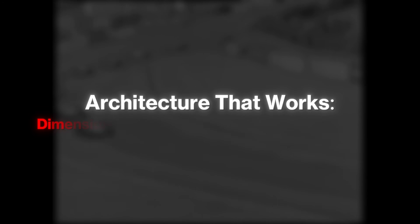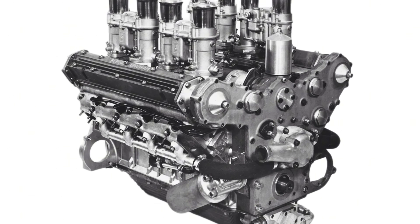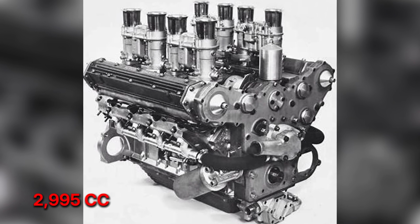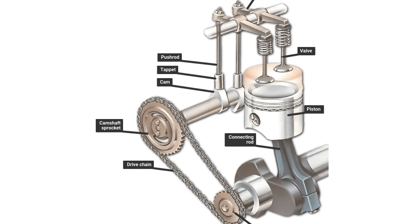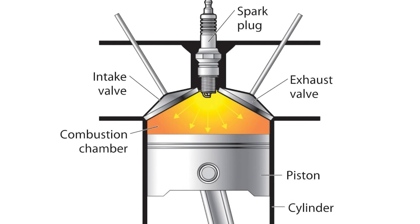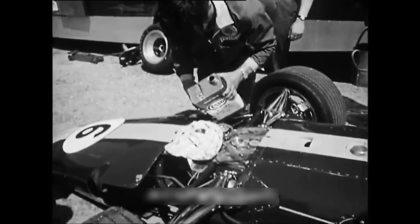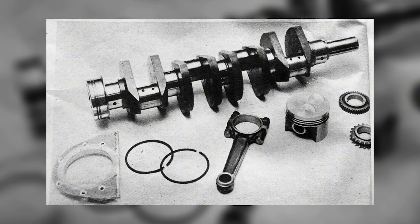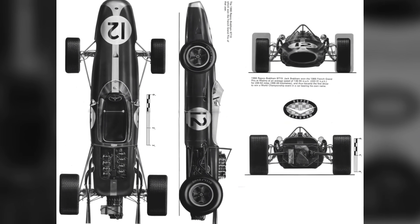The 620 sits at 2,995 cubic centimeters with a 90-degree bank angle and an over-square layout. It carries a single overhead camshaft per bank driving two valves per cylinder, with chain drive keeping the tower compact. Combustion chambers are shaped for clean flame travel at sensible compression, allowing modest spark advance on the fuels of the day. The crank is a forged piece with conservative bearing loads. Auxiliaries are arranged to avoid parasitic penalties, while keeping the engine short in plan and low in installed height.